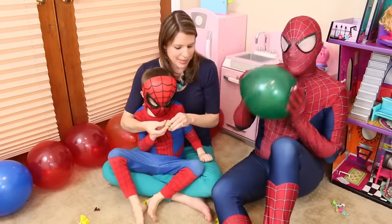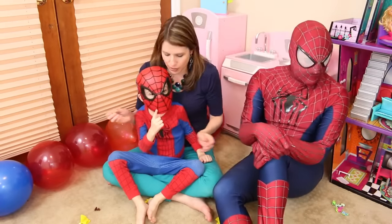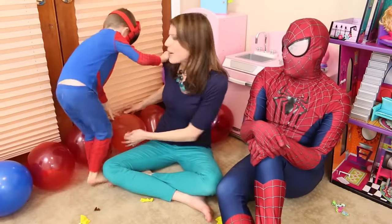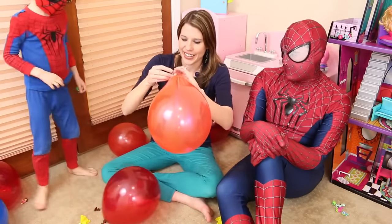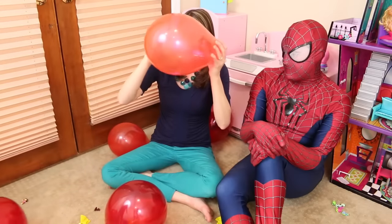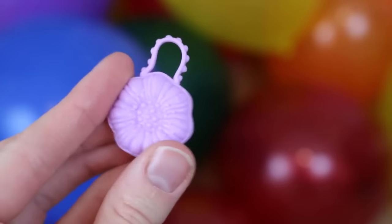Did something just fly again? I think it went behind the dollhouse. Oh, there's a toy — let's see what's in here. One, two, three — oh my goodness! I got a little Barbie purse, a cute little handbag.